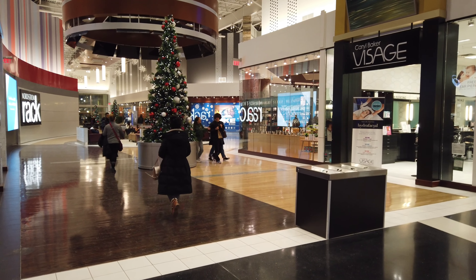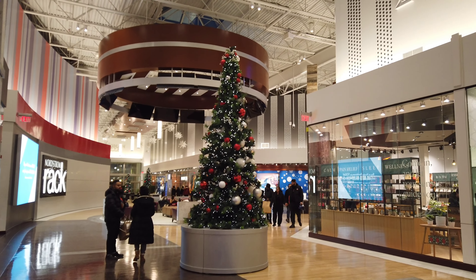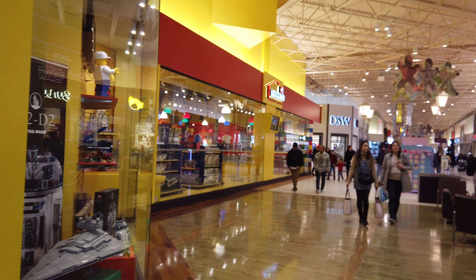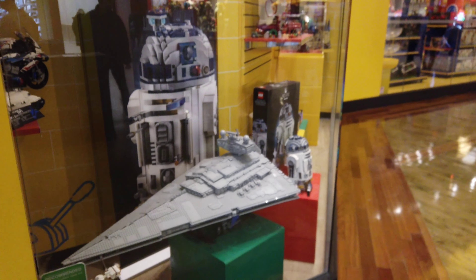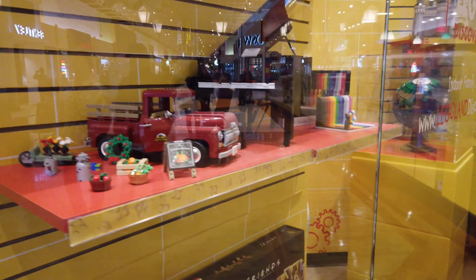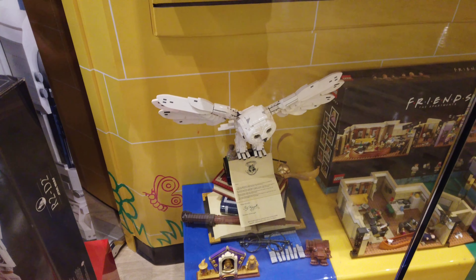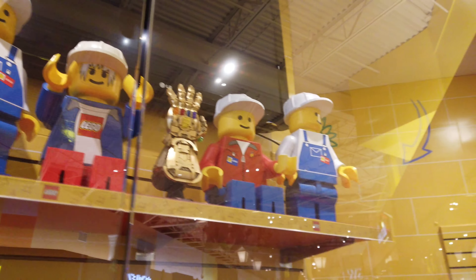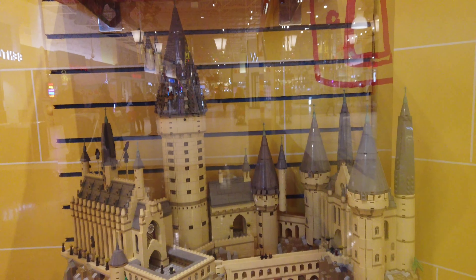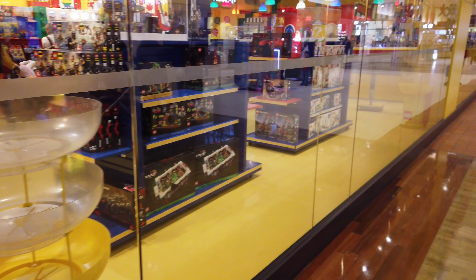We'll head over this way - we're getting close to being done here. And nice tree setup. So we've come full circle - we're at Legoland here, that's where we parked our car. Wow, they've got a lot of cool Legos lately. They make the owl - look at how you can do an owl out of Lego. Look at this - that's Lego. Wow.